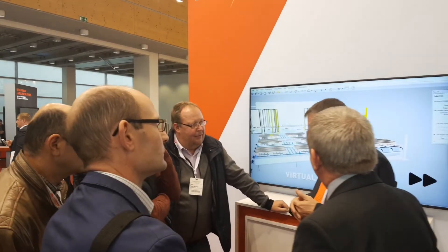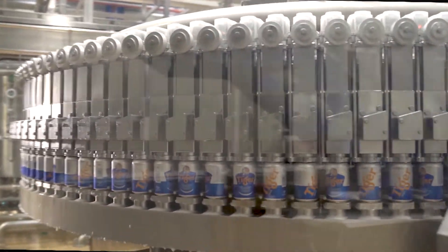To respond to their expectations, we are running successfully our product development strategy, which is based on three axes: number one, future-proof innovation; number two, engineering expertise; and number three, secure long-term performance.